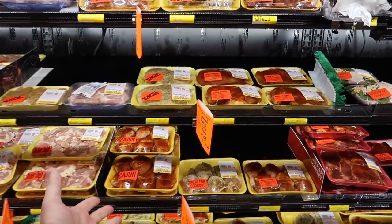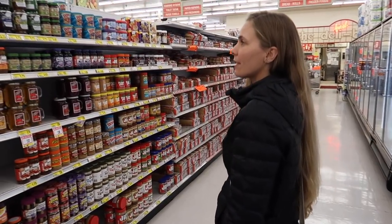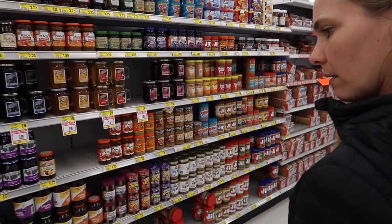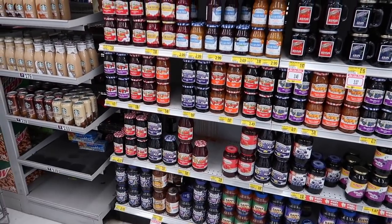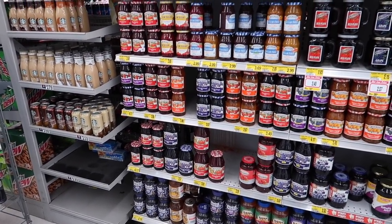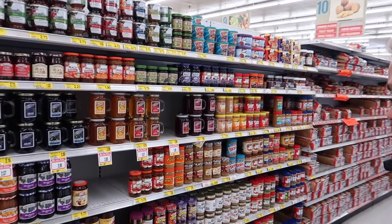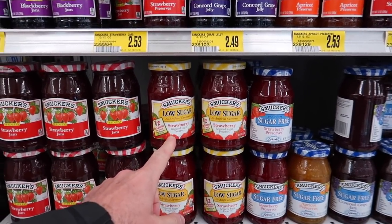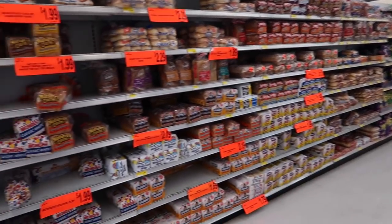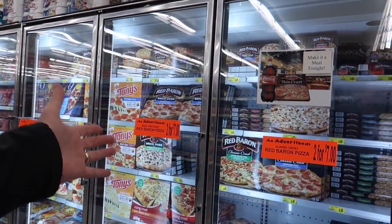Jules found the peanut butter aisle! There's jelly and jam — strawberry preserves, strawberry jelly, low sugar strawberry. There's also a boatload of bread, a bunch of different peanut butters, and frozen pizzas.